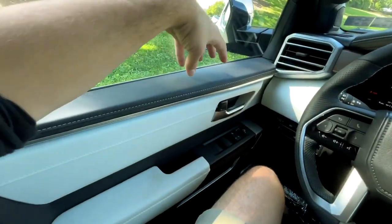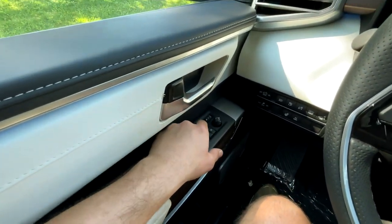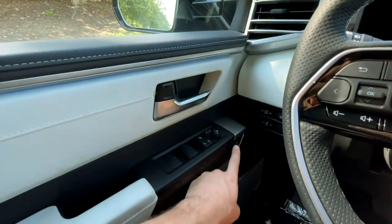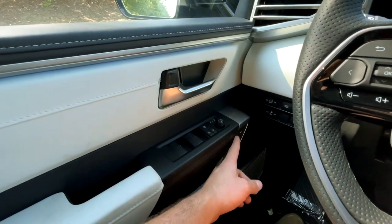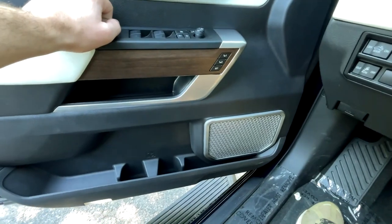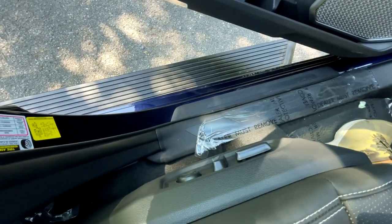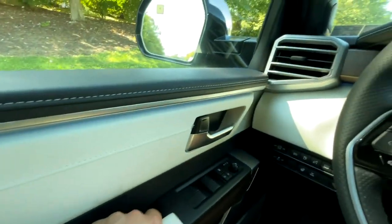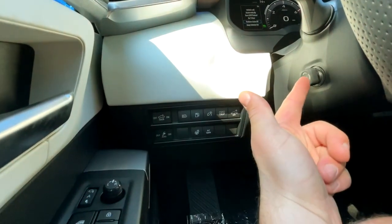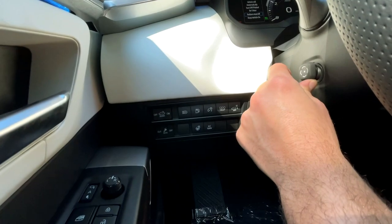Starting with the door panel, it is soft touch throughout. You'll get window controls, power mirror buttons, and seat controls with memory settings. There are chrome speaker grilles, cup holders, and storage. These are power-operated seats with power lumbar as well. And down here you get a power-operated steering column for adjustments.